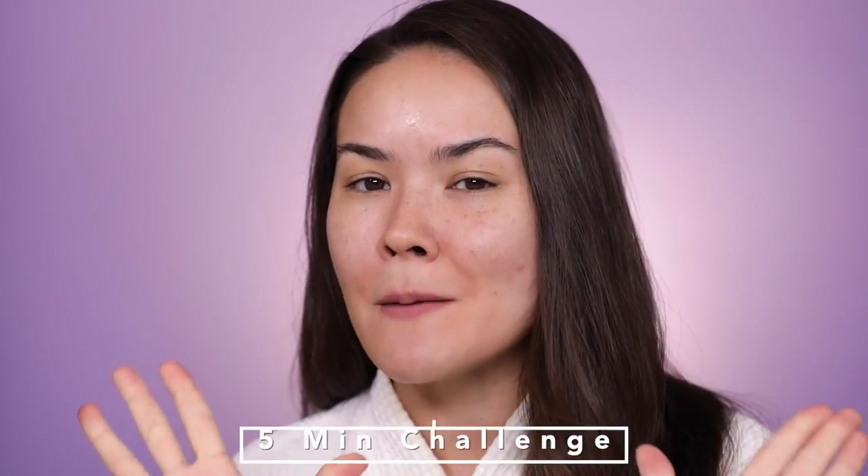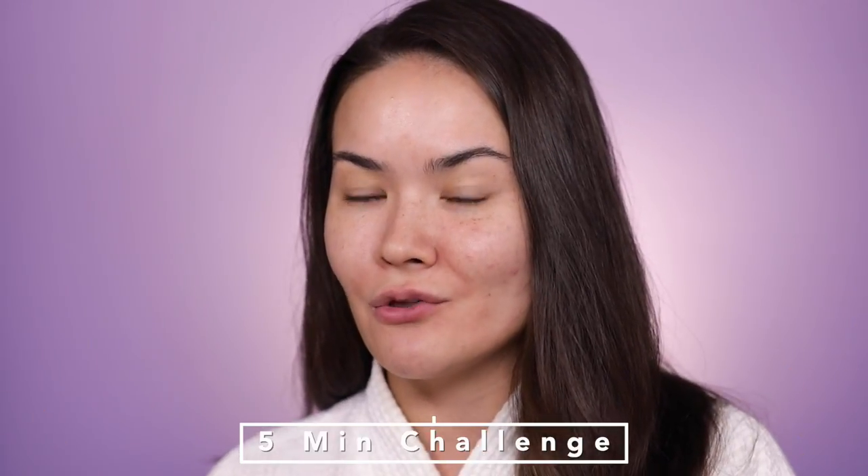Hey guys, welcome back to my channel. I'm Maryam. Today, as you can tell, I'm starting with a bare naked face because I'm going to jump right into this five minute makeup tutorial challenge. If you've been following me for a while, you know I've already done a 10 minute makeup challenge. I've also done a five minute makeup challenge last year, but that was a no makeup makeup look. Today I want it to be a makeup makeup type of look, so I'm really challenging myself.